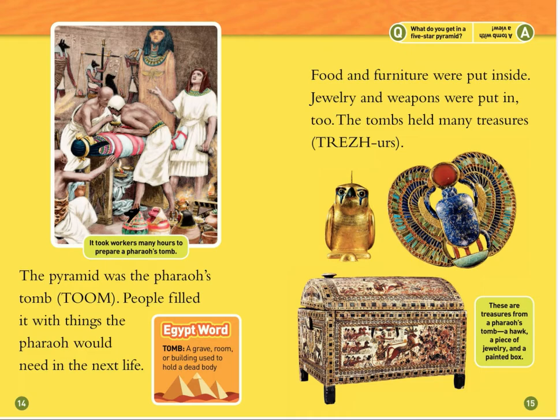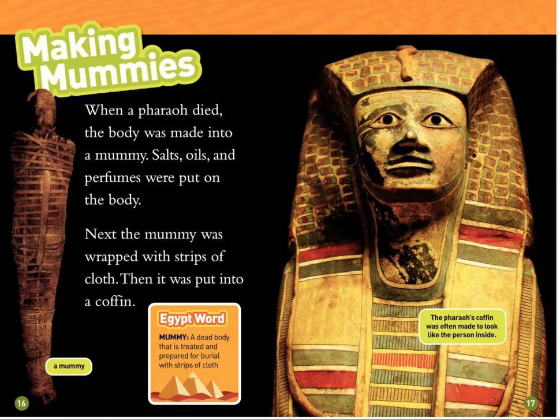Tomb: a grave, room, or building used to hold a dead body. Making mummies. When a pharaoh died, the body was made into a mummy. Salts, oils, and perfumes were put on the body. Next, the mummy was wrapped with strips of cloth. Then it was put into a coffin. This pharaoh's coffin was often made to look like the person inside.